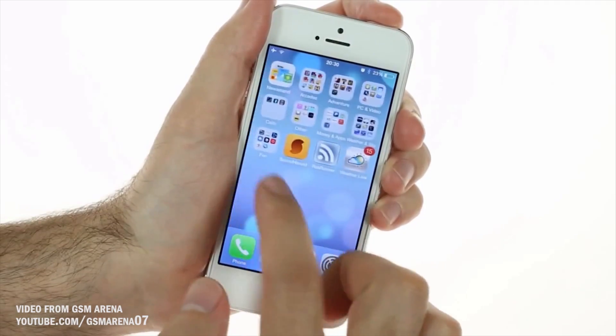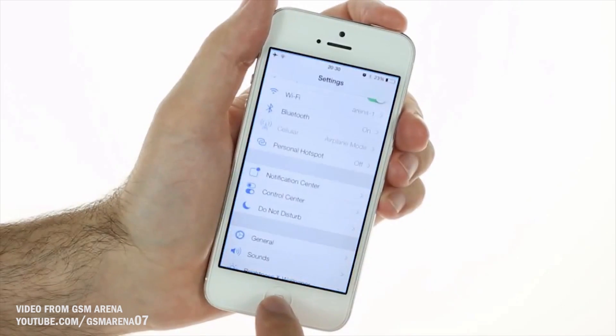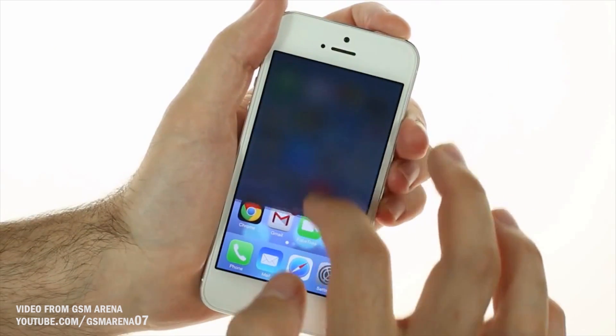But I think that's only scratching the surface of what a fingerprint scanner would actually bring to the table. I can see the fingerprint scanner being used for things like activating different user profiles, automatically entering in stored passwords, being used to make payments with Passbook or potentially NFC if the iPhone 5s supports it, and a whole lot more. In short, I think it'll be that big innovation that Apple has been looking for, so long as they implement it in the right ways.